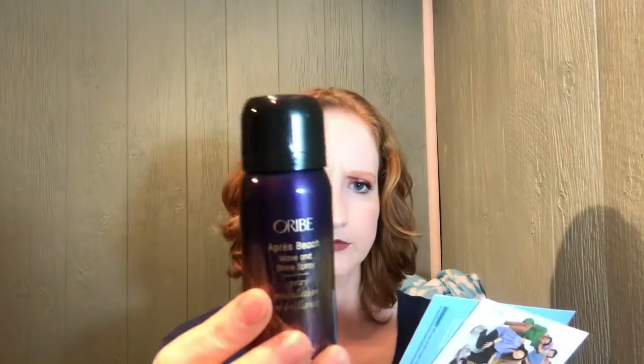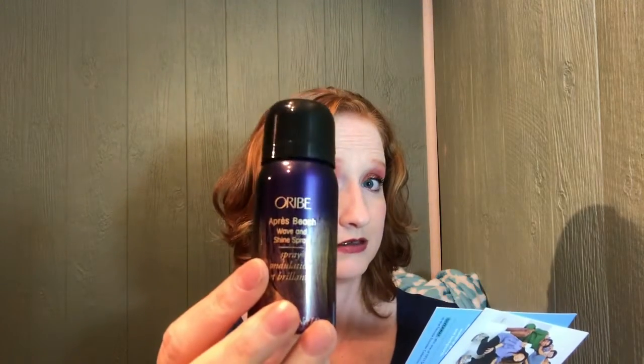This one is from Oribe — the Beach Wave and Shine Spray. The full size is $44 and this sample is one ounce. I know this brand is expensive.